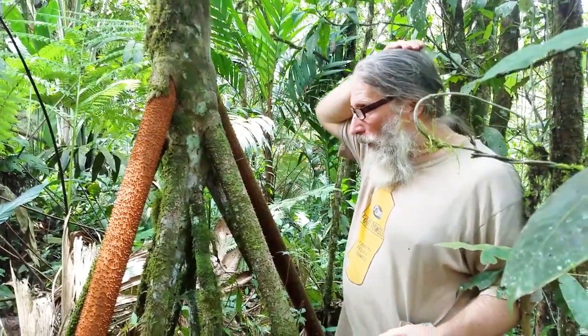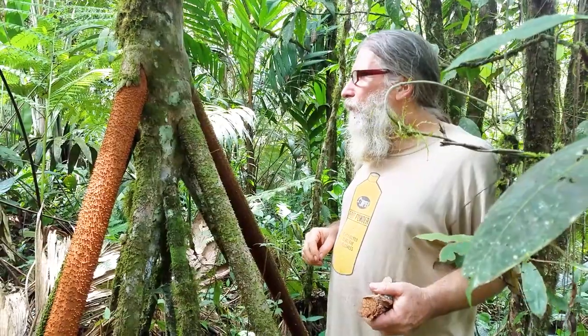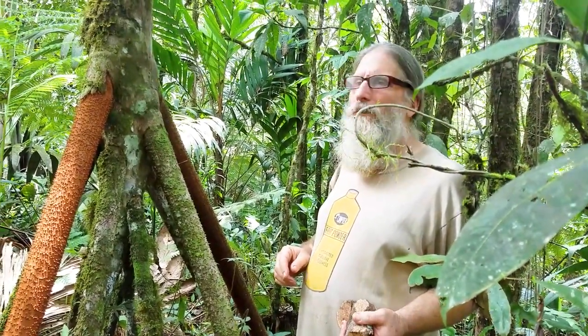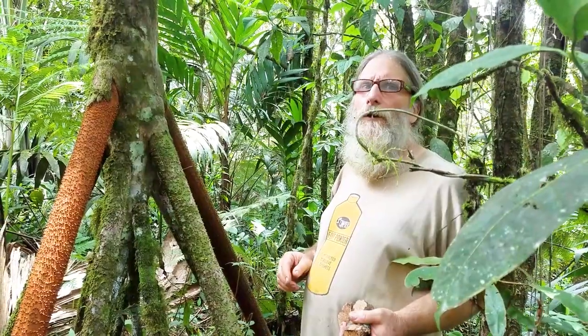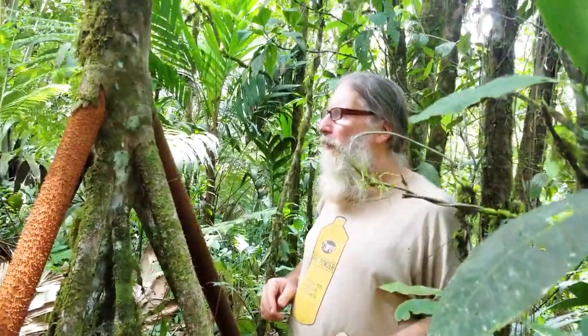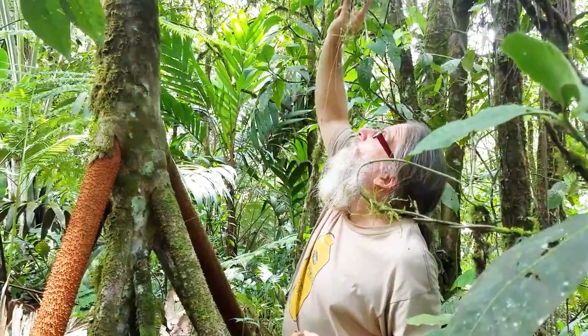People use these spines to grate food. What do they do for the tree? They help to defend the tree against huge animals that don't exist anymore — the Pleistocene megafauna. Animals you might know through the movie Ice Age: the mammoth, the giant ground sloth. Those animals would want to push the tree over and eat the heart of palm.